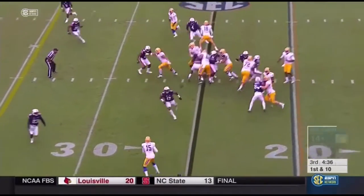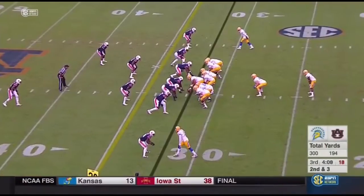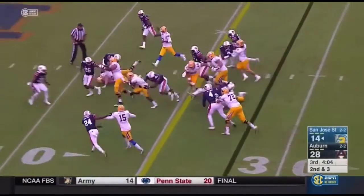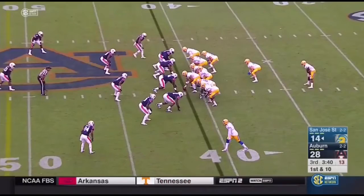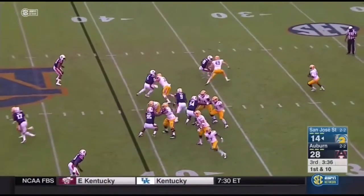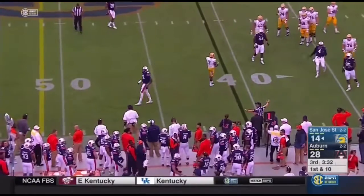Otherwise it's been Peyton Barber. Quick throw to the near side, Tyler Winston. This is the Spartan ground game. Stutter step by Irvin — takes a big shot. Nice play action. There was plenty of time for Gray but nobody came open.